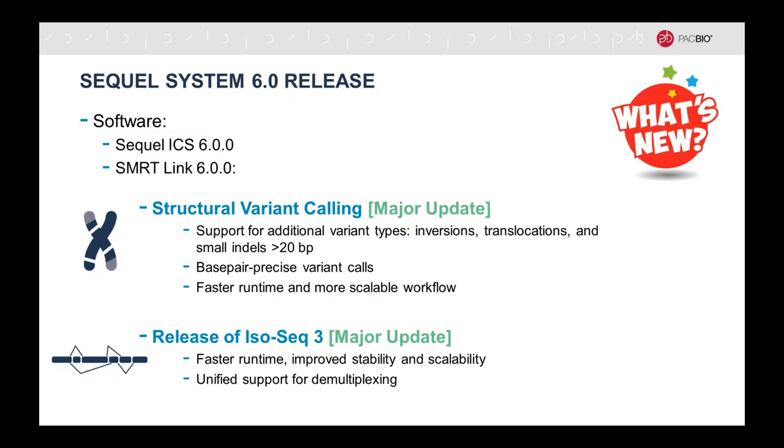The first major update is with regard to structural variant calling. In this new version, in addition to deletions and insertions which were previously called, it now includes additional variant types: inversions, translocations, and it even goes into the indel region. Structural variants are typically defined as variation greater than 50 base pairs, and indels between 1 and 50 base pairs are now accessible. It calls small indels greater than 20 base pairs. You now get base pair-precise variant calls with consensus calling on the breakpoints, and the software has been improved to include a faster runtime and a more scalable workflow.